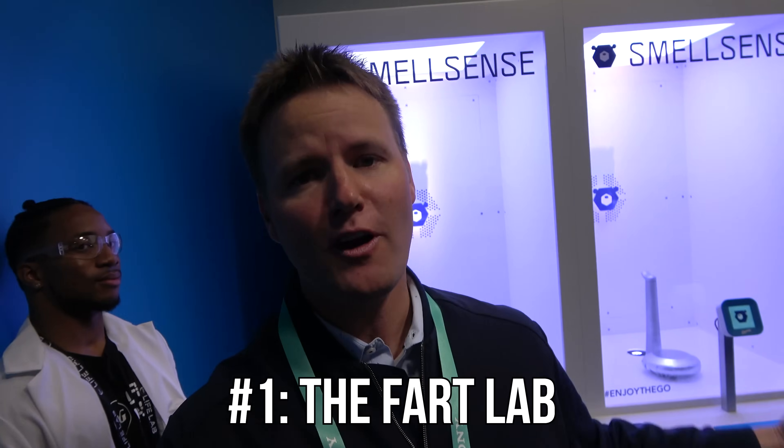Last year I started with a toilet that you can talk to. We're actually going to be getting that toilet inside of our house in a couple of weeks, so we'll make a full video about that soon. But I think I've found my favorite thing on day one. Welcome to the Fart Lab.